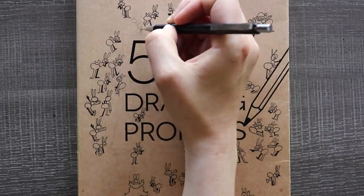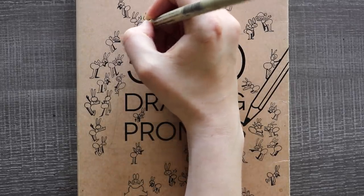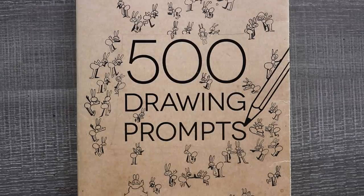Hello and welcome to prompt number 68, this is the leaf blower edition. Can you hear it? You can if you try. Here we go, all right.